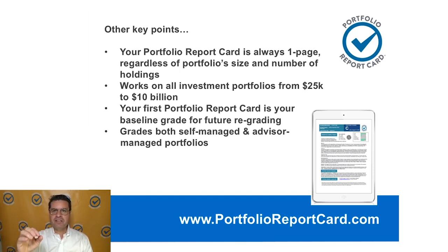The report card is actually one page, regardless of the size of the portfolio. No matter how large or small, it's always on one page. I designed it to be easy to understand, digestible, in a language you can understand, free of Wall Street and financial jargon. Your first grade is what I call a baseline grade. When I regrade your portfolio in the coming year, we know if you've made progress, held steady, or digressed. If you go from C to B or C to A, there's progress. If you go from C to D or F, you've gone backwards. This is an ongoing grading tool to help you stay on track.